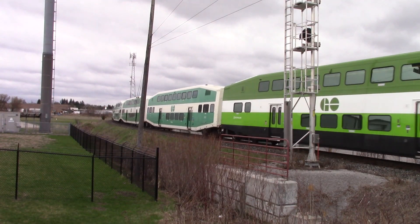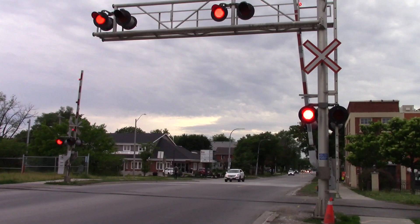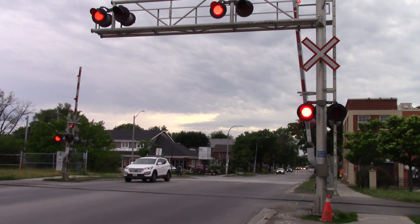Hey everybody, it's time for another random video — don't worry, it's gonna be good. This is going to be on the subject of Go trains, so let's start with the Wellington Street crossing.